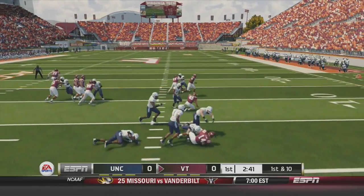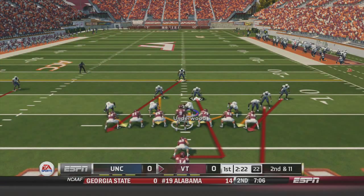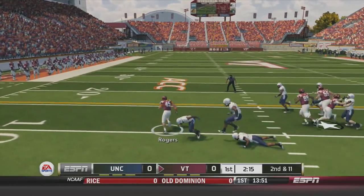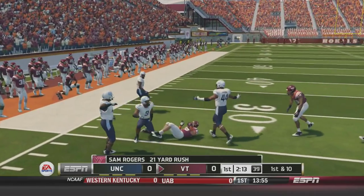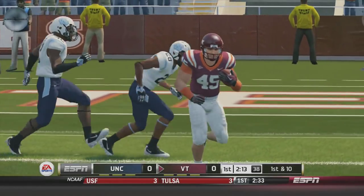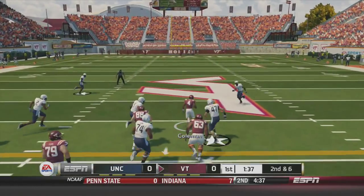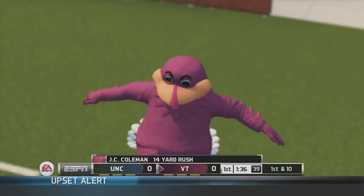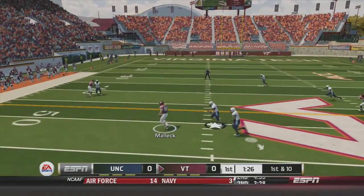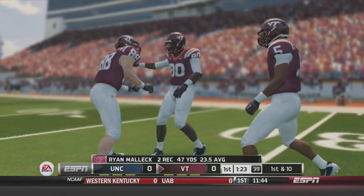Trey Edmonds up the middle is brought down in the backfield by Dan Mastermatio for a second and 11. Motley hands off to fullback Sam Rogers — he breaks a tackle, breaks another, and has room all the way down to the 25-yard line, a nice 21-yard rush. Second and six, JC Coleman checks in, gets a handoff on a counter up the middle with a ton of room — a nice 14-yard rush. First and 10, play-action pass to Ryan Malik again for a 25-yard reception, and Virginia Tech is deep into North Carolina territory.